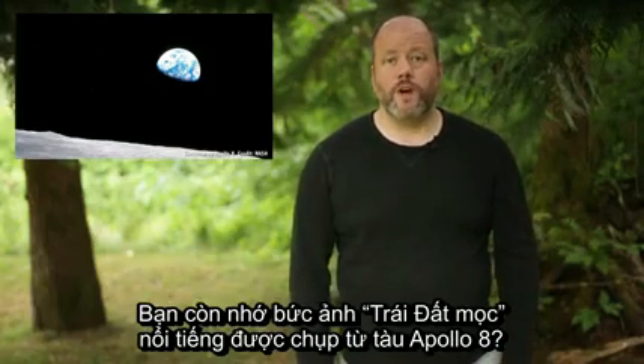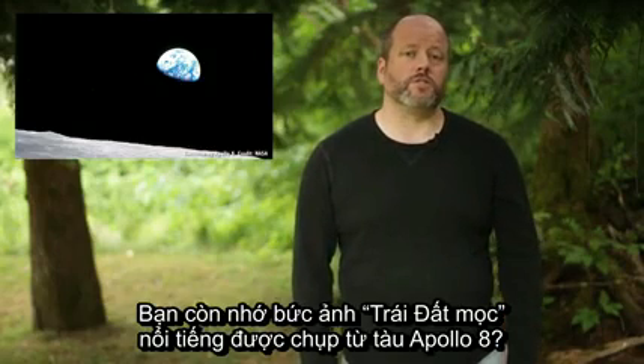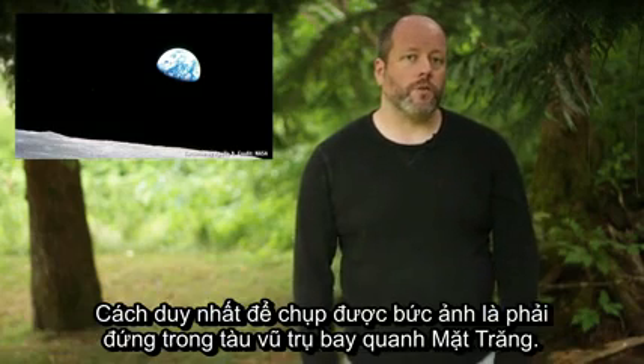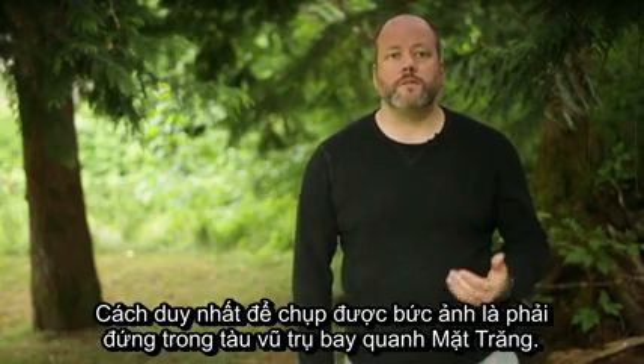Remember this famous Earthrise photo captured by Apollo 8? It's on every single sales brochure for lunar real estate. But don't be fooled — if you were on the Moon, you've never seen an Earthrise like that. In fact, the only way to get a view like that is to be on a spacecraft orbiting the Moon.